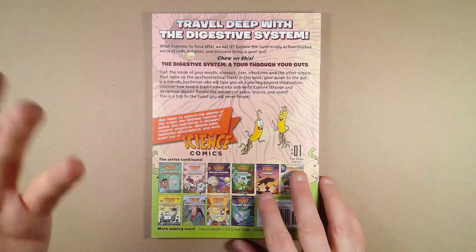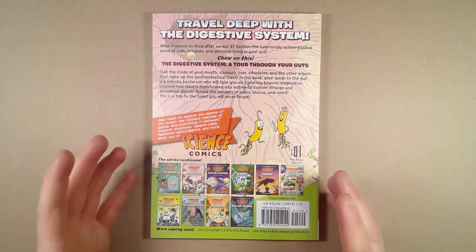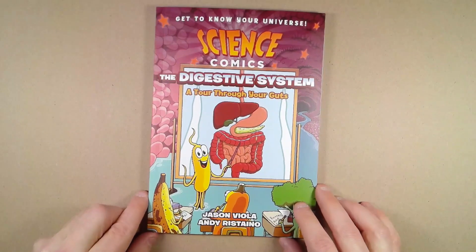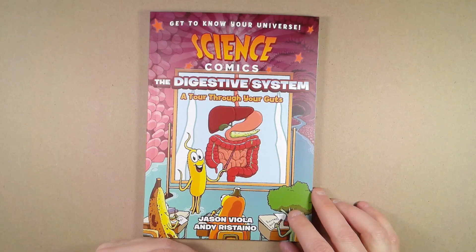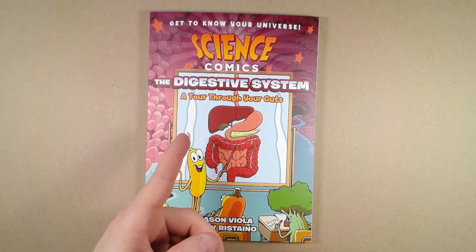The food gets eaten, gets processed, and then gets turned into waste materials, and we cover the entire journey. This is as scientifically accurate as we could make it. And if you're interested in science, whether you're a kid trying to learn more or an adult, I feel like this book is written to appeal to everyone. It's full of a lot of knowledge and very densely packed. Science Comics: The Digestive System by First Second Publishing.